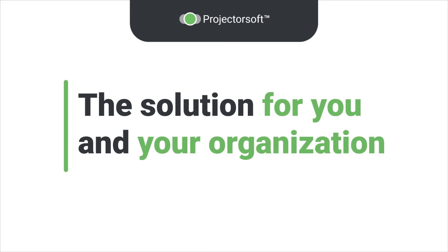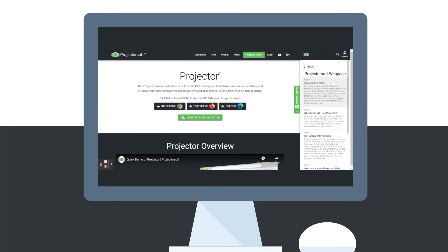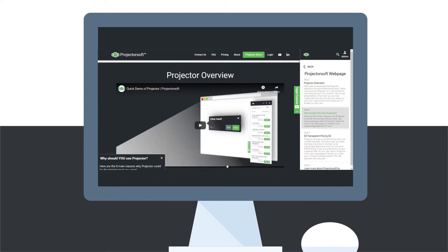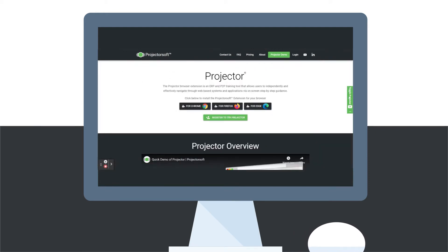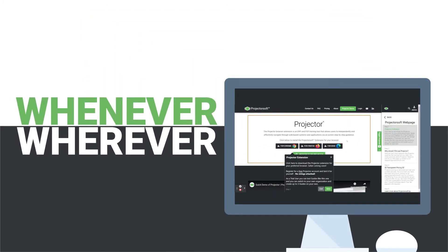Projector may be the solution for you and your organization. Projector is the most innovative and universal custom on-screen guidance and training tool for web-based systems and applications. Our patented technology allows you to train and support your team right on their own screens, whenever and wherever.